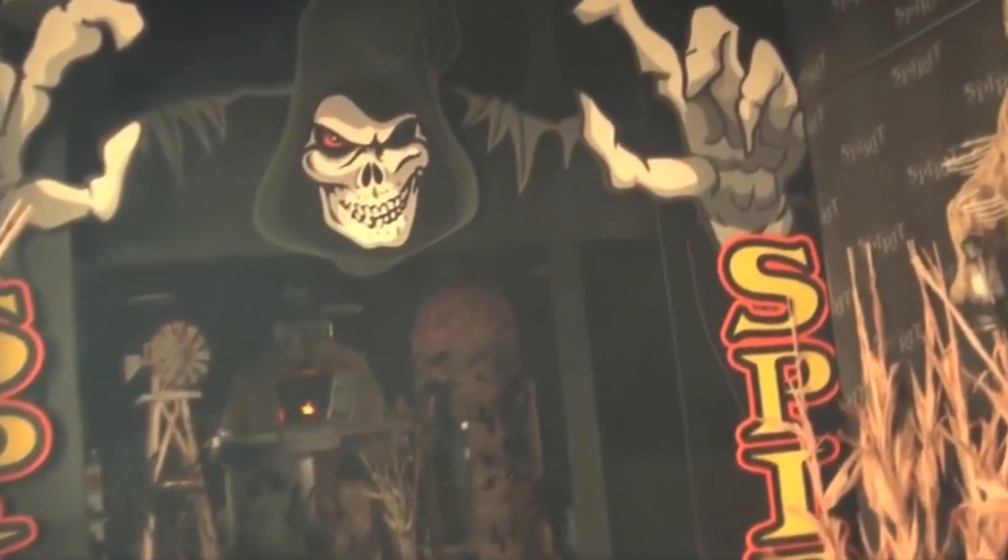Hello everyone, welcome back to my channel. My name is Gino Haunter, and today's video will be about my top 5 favorite animatronics from Spirit Halloween 2012.